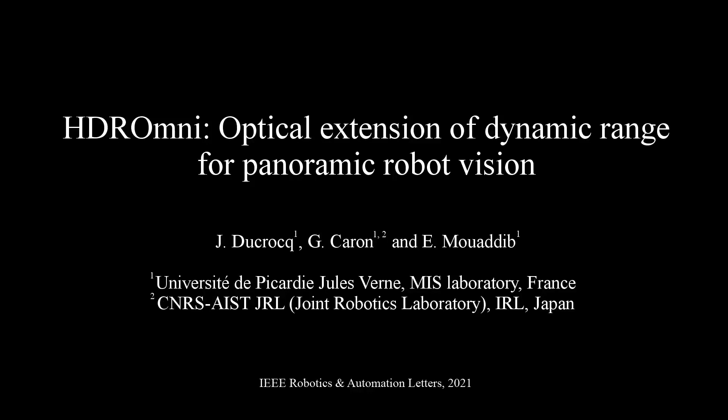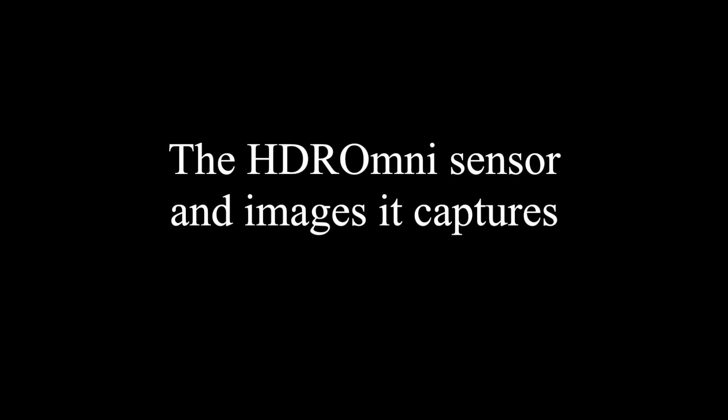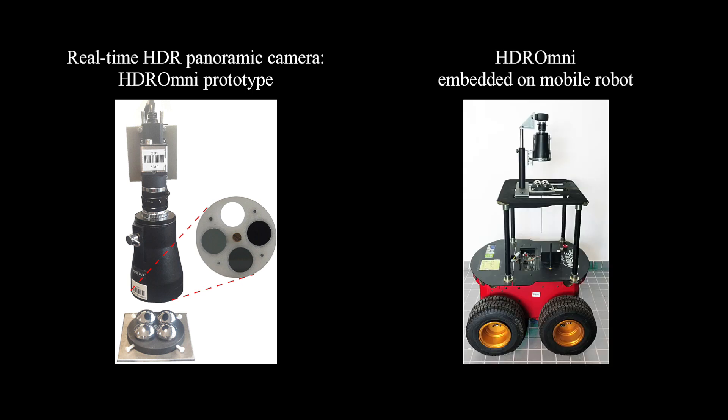This video shows results of HDROMNI, a new omnidirectional vision sensor of high dynamic range. It captures in real time high dynamic range images, thanks to its design involving four mirrors and three neutral density filters.